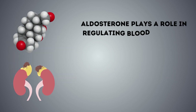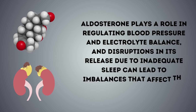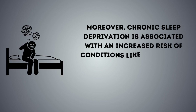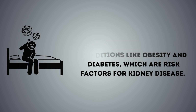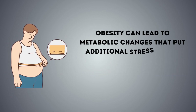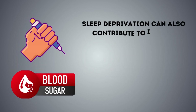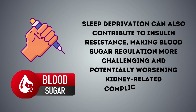Aldosterone plays a role in regulating blood pressure and electrolyte balance, and disruptions in its release due to inadequate sleep can lead to imbalances that affect the kidneys. Moreover, chronic sleep deprivation is associated with an increased risk of conditions like obesity and diabetes, which are risk factors for kidney disease. Obesity can lead to metabolic changes that put additional stress on the kidneys, while diabetes can damage blood vessels and nerves in the kidneys. Sleep deprivation can also contribute to insulin resistance, making blood sugar regulation more challenging and potentially worsening kidney-related complications.